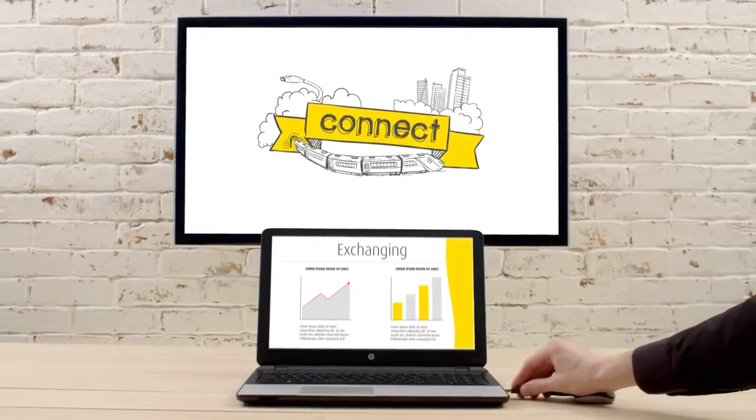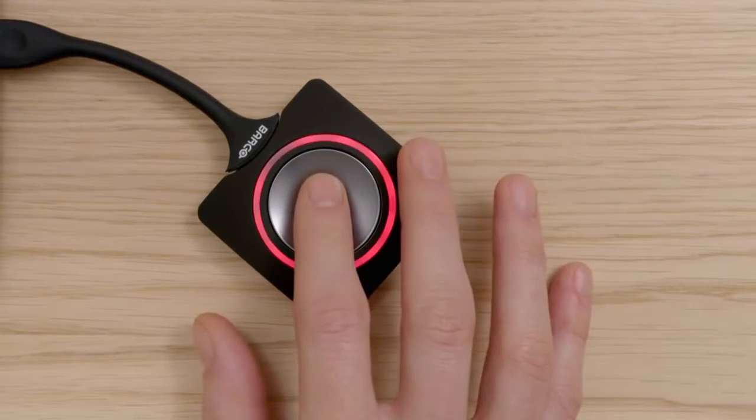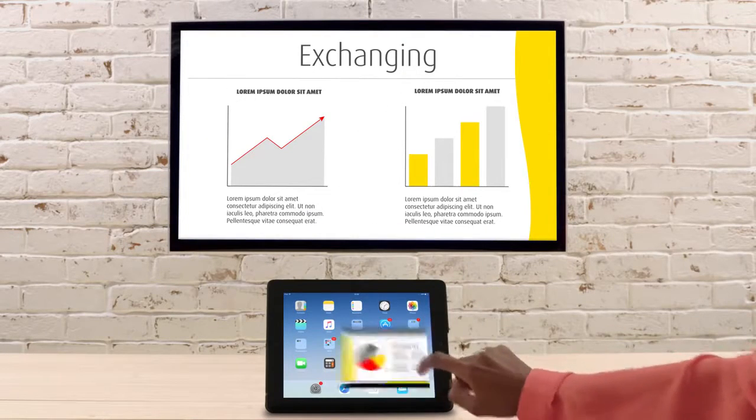cables. It's easy to set up and use — just plug in and you're good. Click. It's really as simple as that. Connect via any iOS and Android device.